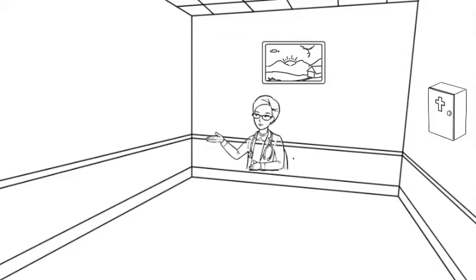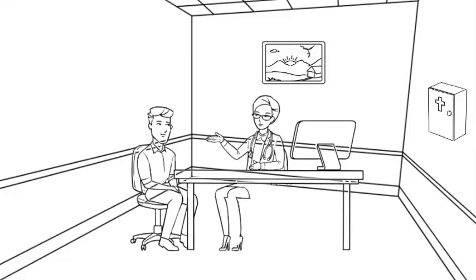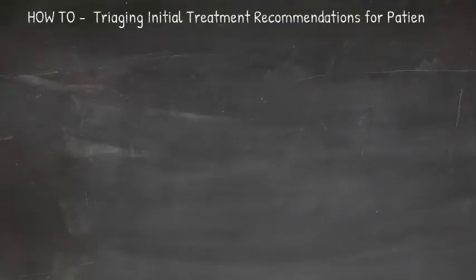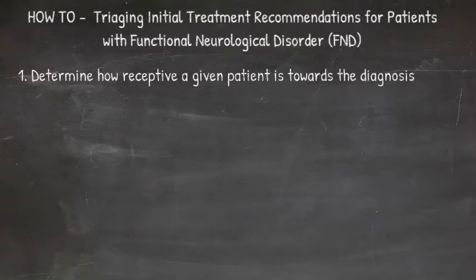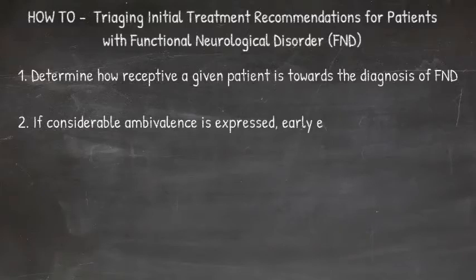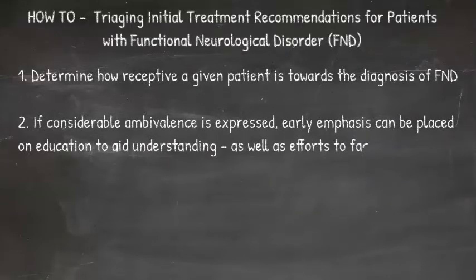In this video, we provide practical steps towards triaging initial treatment recommendations for patients diagnosed with a functional neurological disorder. Following the delivery of the diagnosis of FND, it can be helpful to determine how receptive a given patient is towards the diagnosis. If considerable ambivalence is expressed, early emphasis can be placed on education to aid understanding as well as efforts to facilitate engagement.